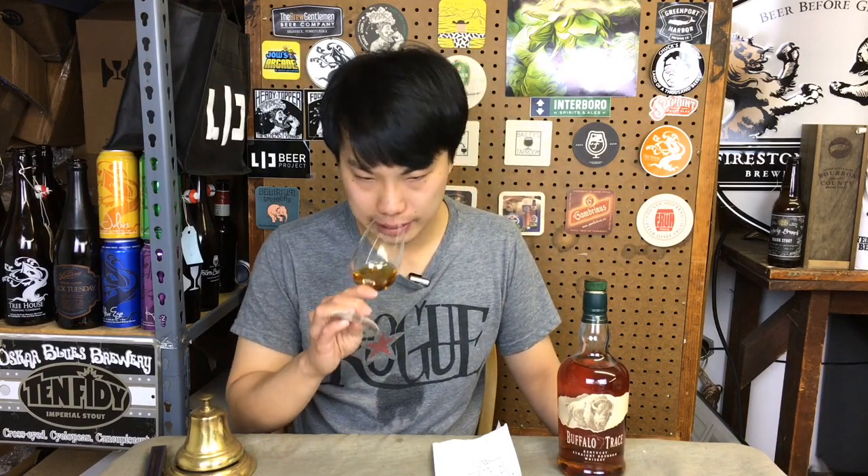So on the Buffalo Trace website, they say on the aroma: vanilla, mint, molasses. And this is when you start searching for these words and you don't have to necessarily agree. I can see the green kind of minty thing, and the vanilla, but not really molasses.